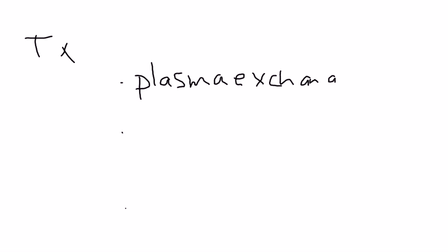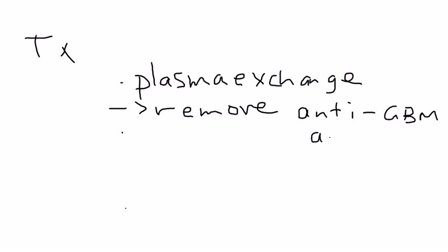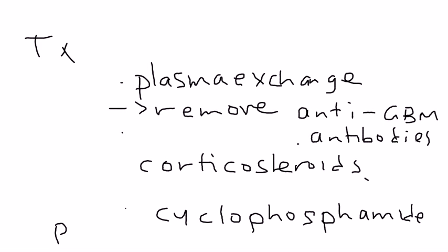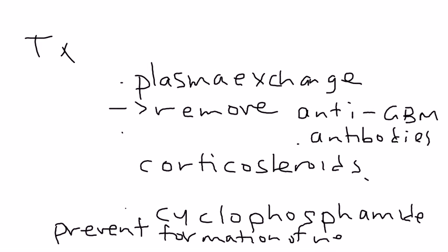The treatment involves three things. The first is plasma exchange — the reason you do that is you're essentially trying to remove the anti-GBM antibodies from the bloodstream. The next is corticosteroids. The final thing is an immunosuppressant drug such as cyclophosphamide, and the reason that is given is to prevent the formation of any new antibodies.